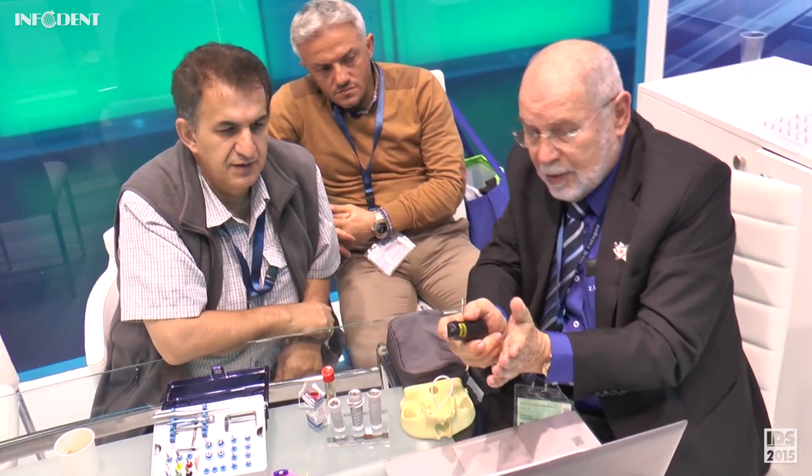The guided instruments ensure parallelism and vertical positioning of the implants, which allows fixation of the prefabricated bar and immediate fixation of the existing removable prosthesis. This gives us the possibility to solve these patients' problems and provide a solution for fixation in one session of 30 minutes up to one hour, depending on the surgeon's skill level, at a very reasonable price.